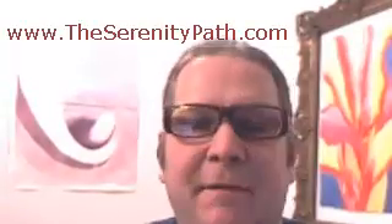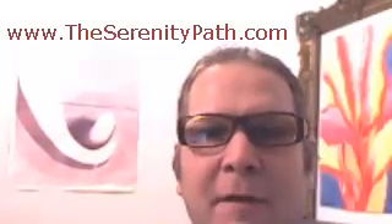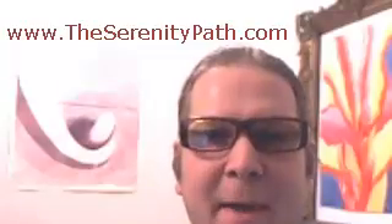Hey, Mike Evans here from theserenitypath.com. Thanks for watching. You can head on over there and download a whole bunch of free relaxation meditation audios — MP3s that can play on your computer, on your phone, on your iPad, or in your car. Also get a free course on how to create your own customized spiritual practice.